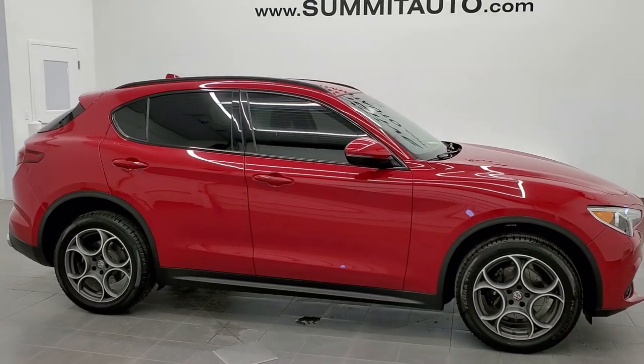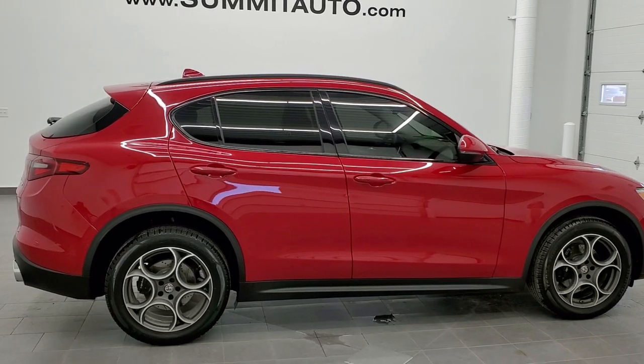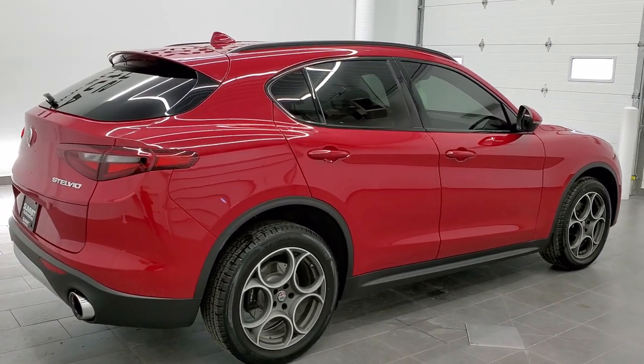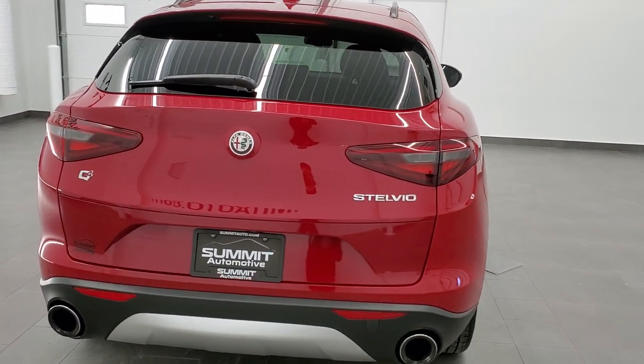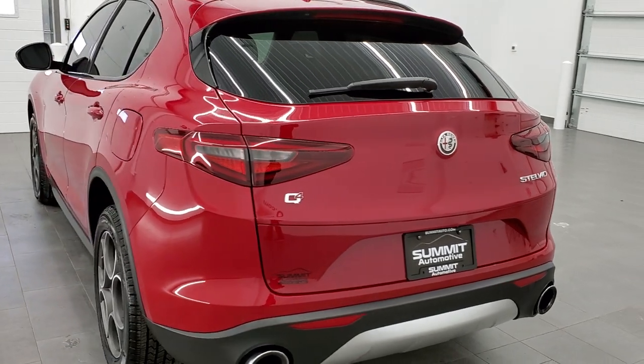This is stock number 11101B. We are here at Summit Automotive in Fond du Lac, Wisconsin, your new and used SUV headquarters. Today we are checking out our very first 2018 Alfa Romeo Stelvio SUV that we've ever had on our lot.